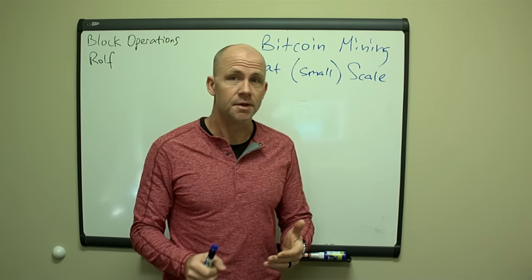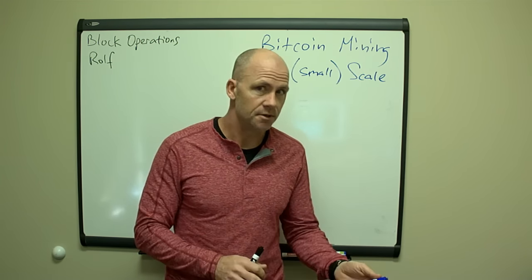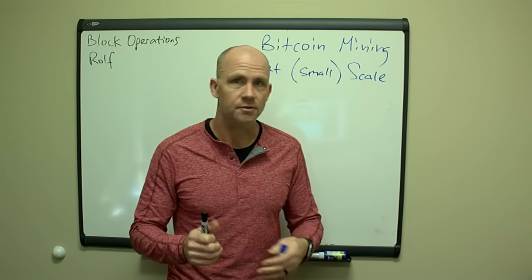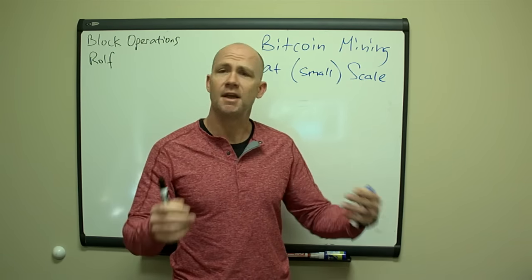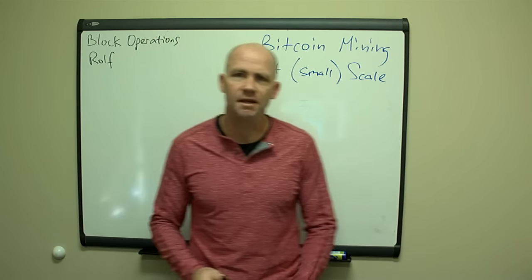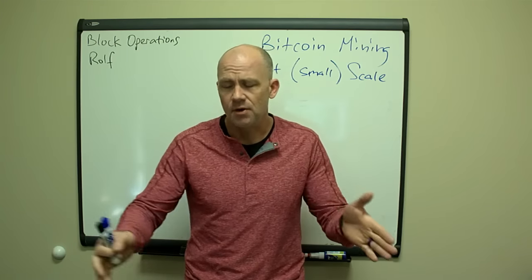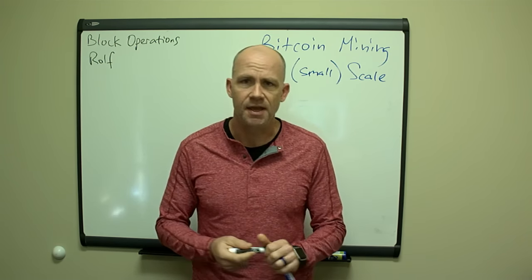There's a bunch of things that go into that. There are disadvantages to being a smaller scale miner and there are advantages compared to the larger miners. The larger miners are the ones you hear about in the news all the time — you see the videos of tours of their facilities with 10,000 miners, employees that live there, and super cheap electricity. That's not what we're trying to do. If we try to copy that, we're already going down the path of not doing so well, because we don't have the advantages they have.